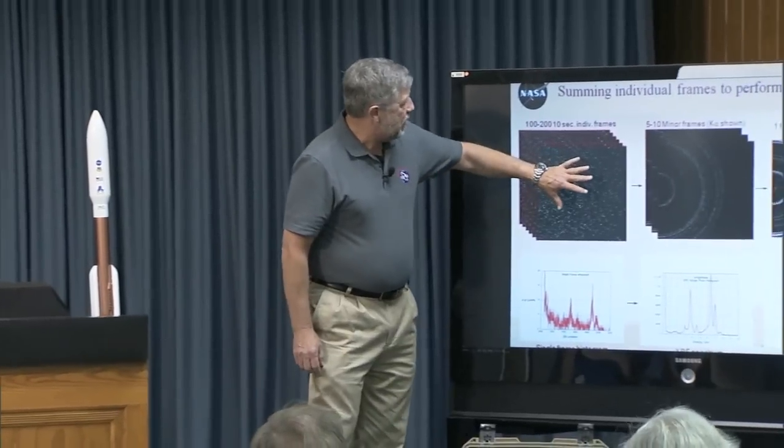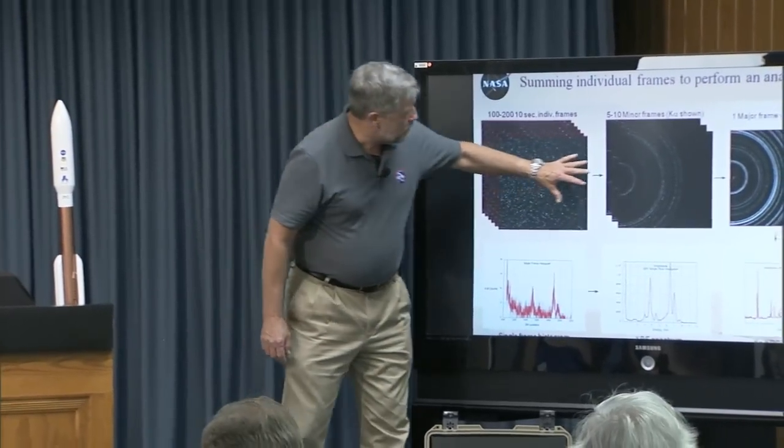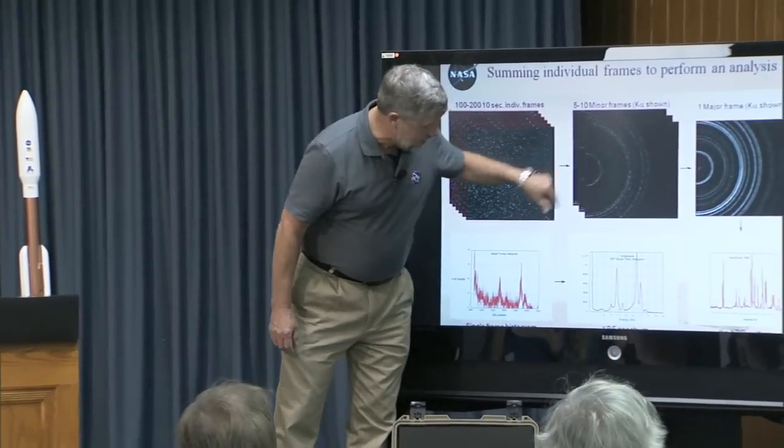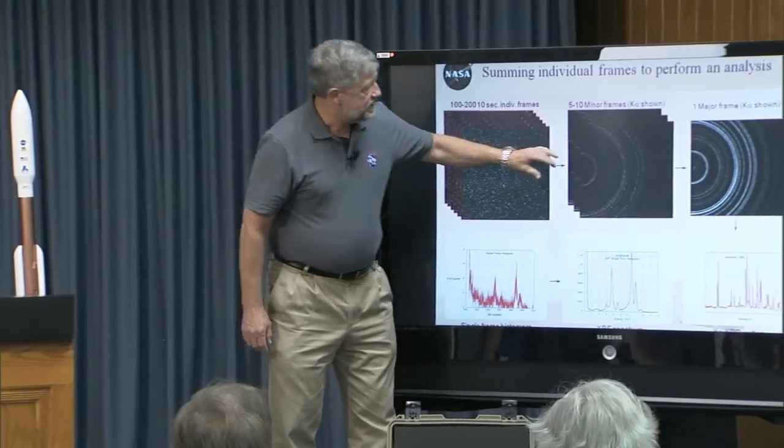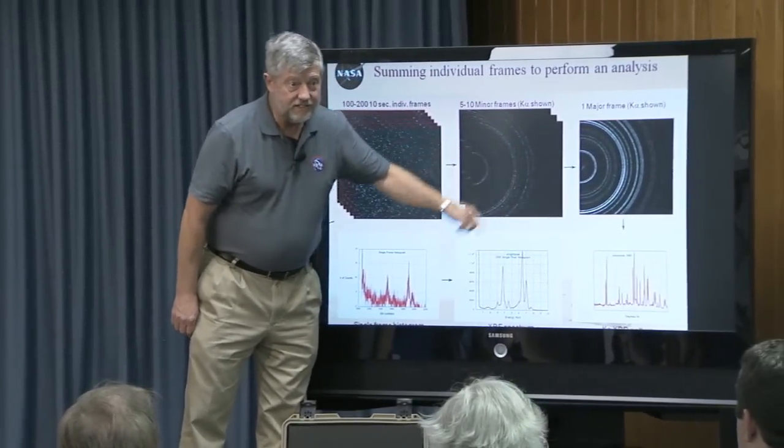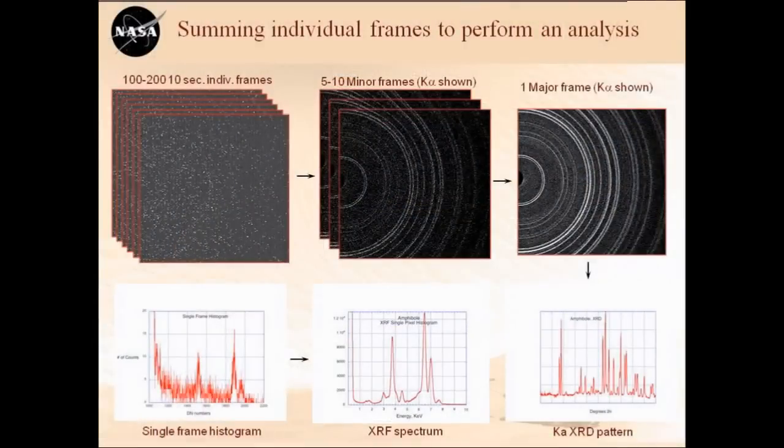We take maybe a hundred of those individual frames and sum them up, and you can see a pattern starting to emerge. Then we take about five or ten of those hundred-frame sets and make one major frame, and that becomes an analysis. It has very low noise and it's very easy to tell from that what's present.